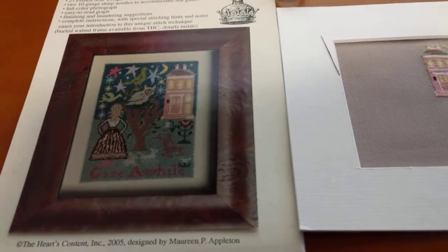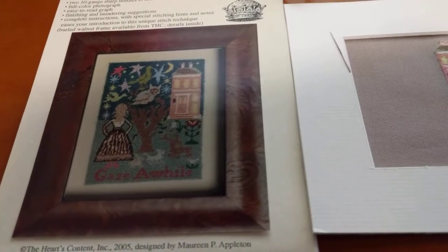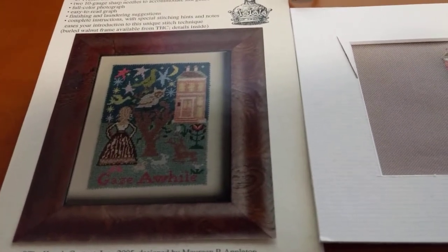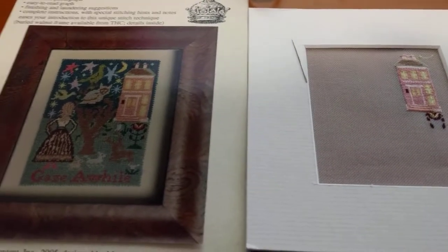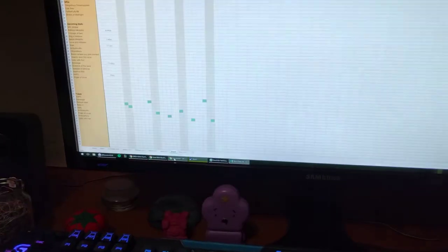I've been really into silk gauze lately. I was watching Goldfishy and she was talking about miniature needlework, and it's got me thinking a lot about silk gauze and what I can do with it. I've been looking online and there's a bunch of things I found.